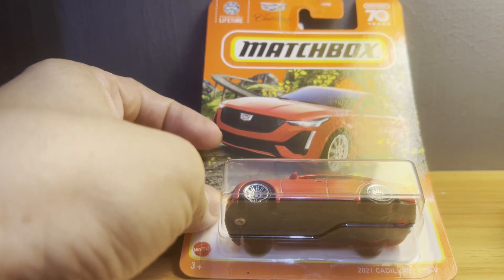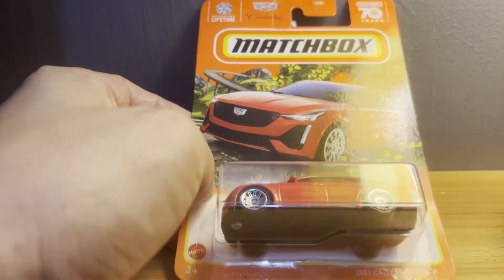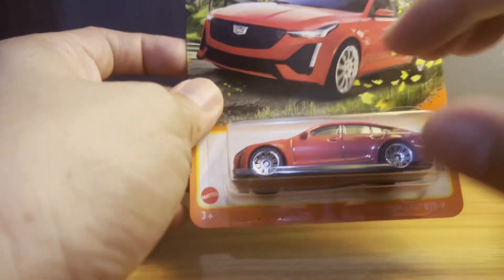Hello DieCast fans and welcome to another brand new episode of Jim's Magnificent Miniature Motorcars. To be honest with you folks, I thought I was done with unboxings for the month of March, but just yesterday I had a very surprising and surprisingly affordable haul for the most part. The first model from that haul I'd like to present is this beautiful Matchbox 2021 Cadillac CT5V, a car which I believe is also known as the Blackwing. Let's get on with the unboxing.